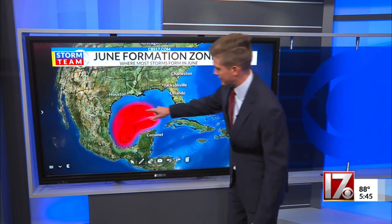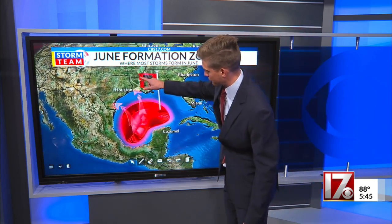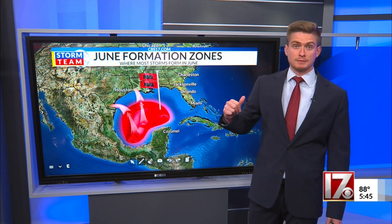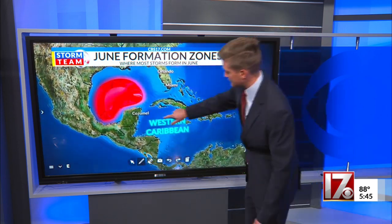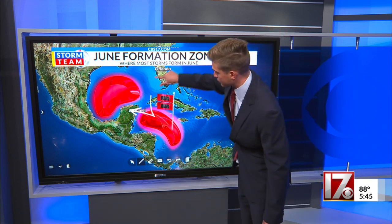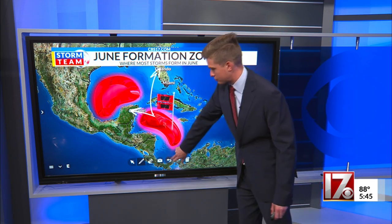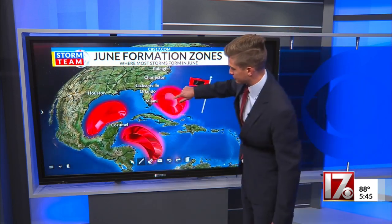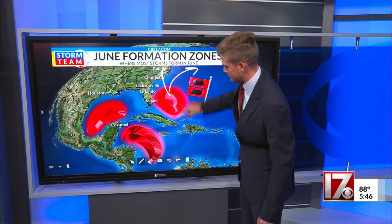Typically, Gulf storms head north towards Texas or Louisiana, then head east and can impact us as remnants of storms. Caribbean storms typically head west towards the Yucatan Peninsula, Mexico, or north into the eastern Gulf of Mexico towards Florida. And then there are the Bahamian storms — they head north either towards us or head out to sea with the northeasterly recurved turn.